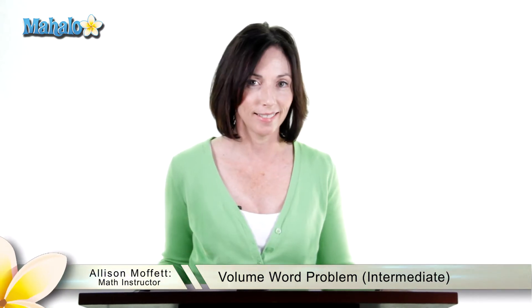Welcome to the Mahalo Math Quiz. I'm Allison. I have a word problem for you today. Let's take a look.